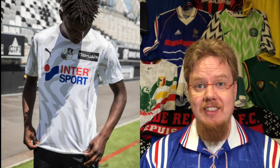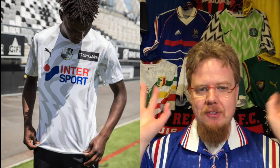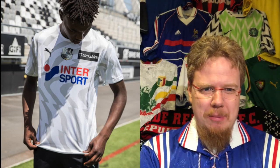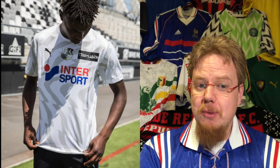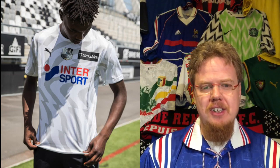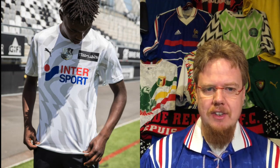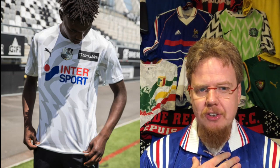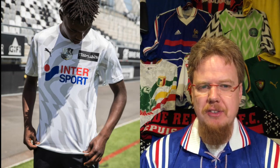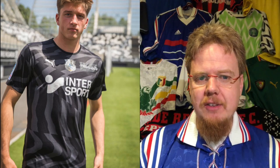All the other jerseys are nicely fitting and kit-friendly, but here the main sponsor is just a mess and kind of ruins it. The bar sponsor on the left side also doesn't look all that great. For that reason, I'm giving the Amiens home jersey only four stars.